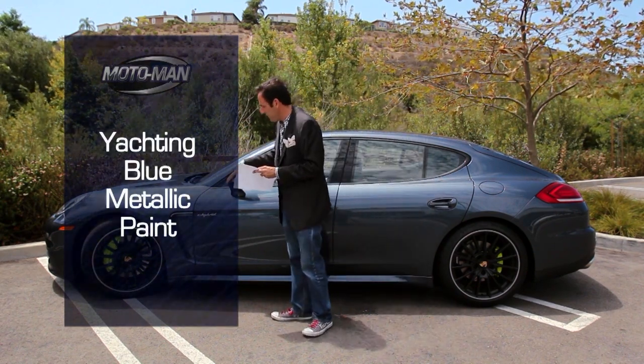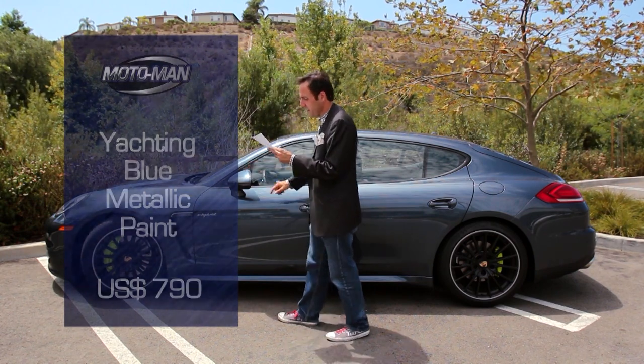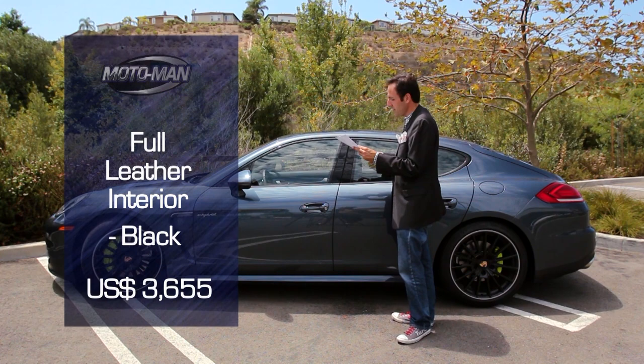The yachting blue paint — I've got to say, really cool looking — $790. The leather interior in black, $3,655.